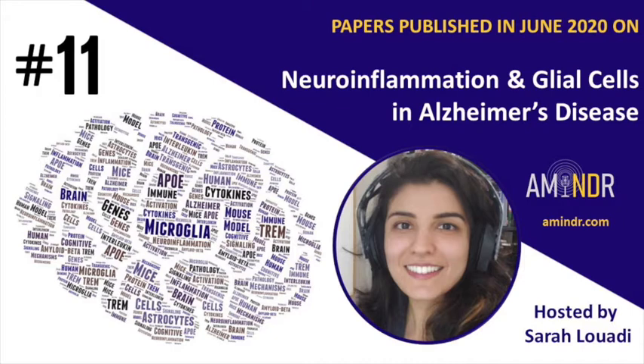Welcome to A Minder, a podcast where we summarize the latest publications on neurodegenerative disease research so that you can stay up to date with the newest findings. Every month, our team of scientists will sort and organize the titles into themes and present shortened versions of the abstracts. We'll make sure to mention the title, the journal, the first author, and the last author for each publication. Whether you're in the lab, on the bus, or cooking your meal, we hope you find this podcast helpful.